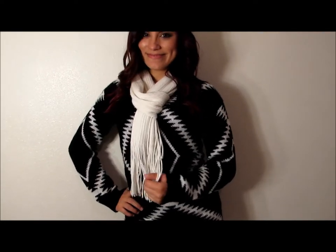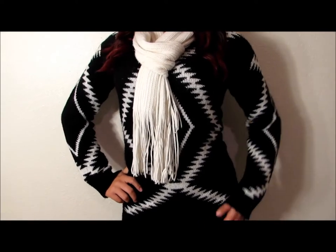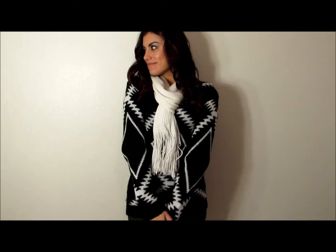Hey guys, here's today's outfit of the day. For today I simply went for a black chunky sweater with white strokes that I purchased from Charlotte Roos. This sweater is perfect to keep you warm on a fall cold day.